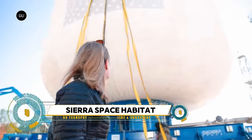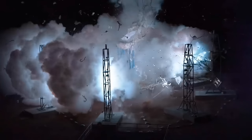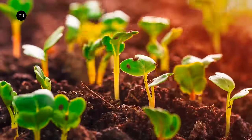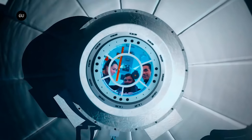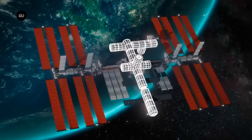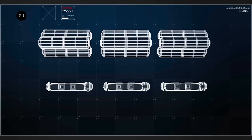Sierra Space, a Colorado-based company, recently made headlines with a successful test of its inflatable space habitat, the Large Integrated Flexible Environment (LIFE). The test, known as the ultimate burst pressure test, was designed to push the habitat to its limits by inflating it until it bursts. The LIFE habitat, standing over 20 feet tall and about one-third the volume of the International Space Station, was inflated to 77 PSI before it burst, exceeding NASA's recommended safety level of 60.8 PSI by 27 percent.